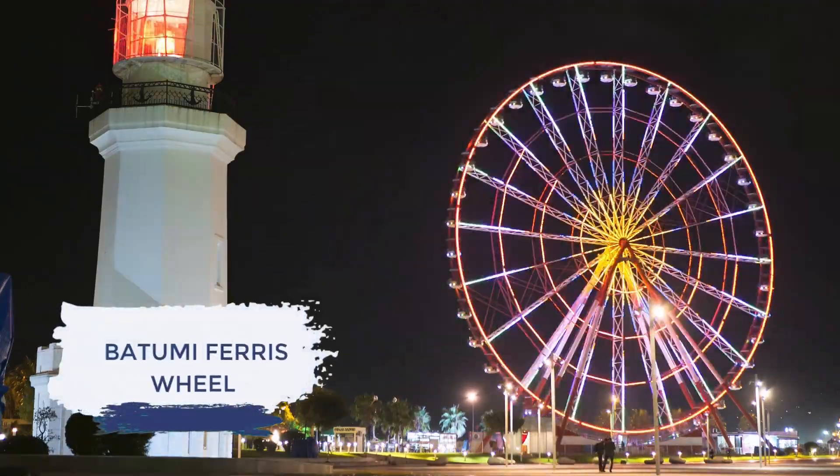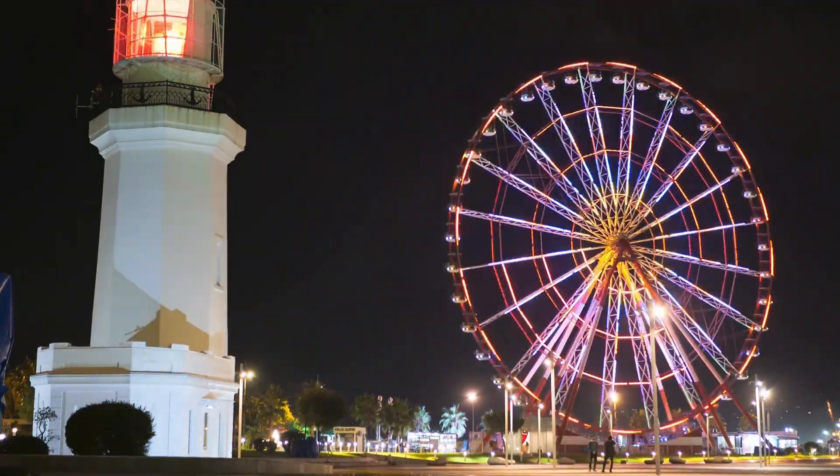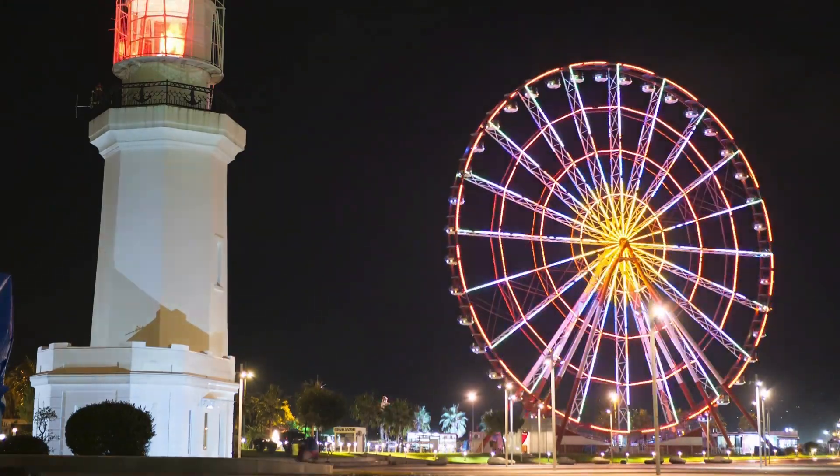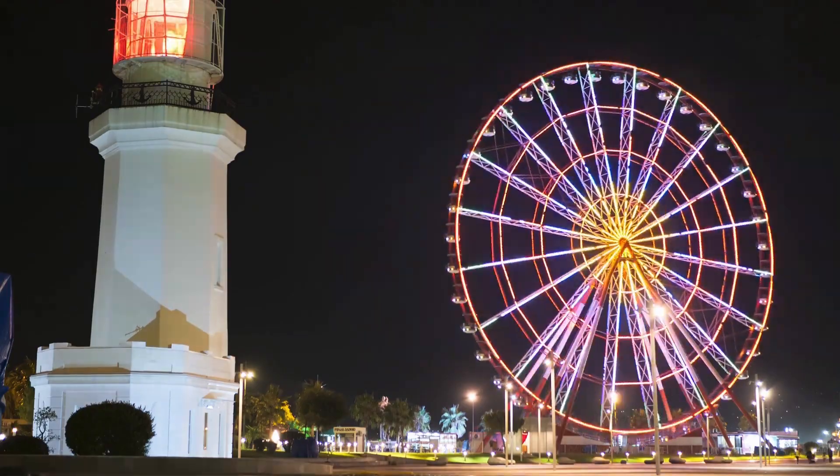For a bird's-eye view of the entire city, we hop on the Batumi Ferris wheel. As the sun sets, the city transforms into a magical realm, adorned with countless illuminated patterns.